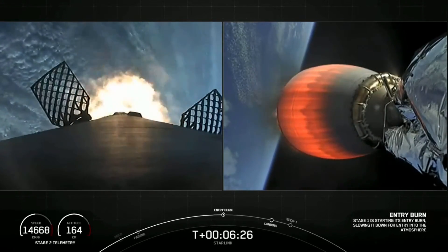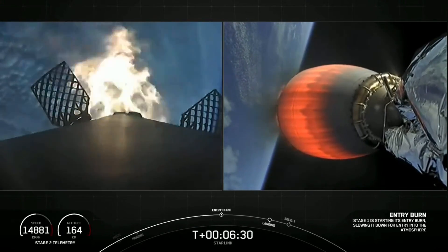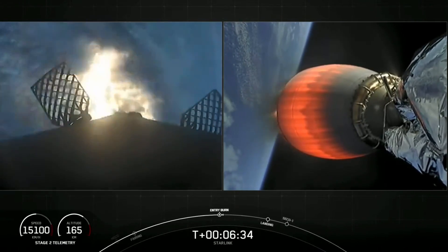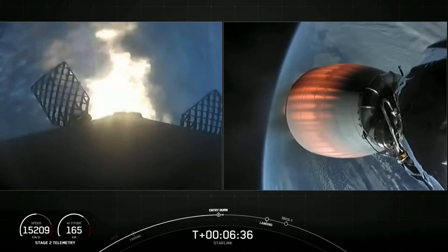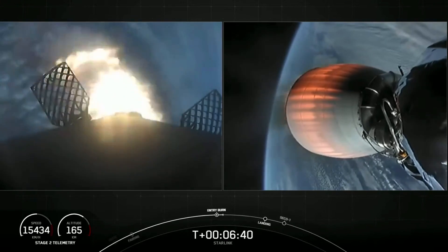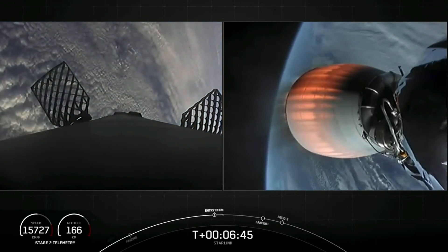Stage one, entry burn start up. There's that call out and visual of the entry burn on the first stage on your left-hand screen. So it lasts about 20 seconds long. Stage one, entry burn shut down.